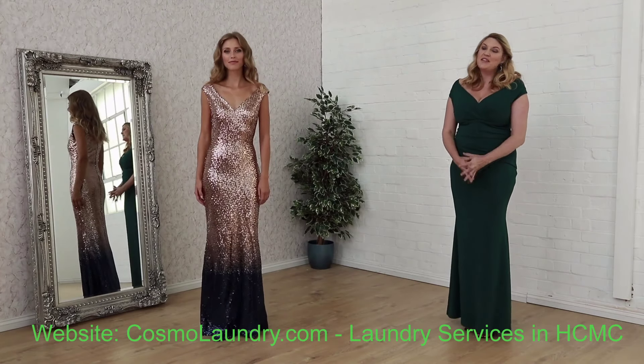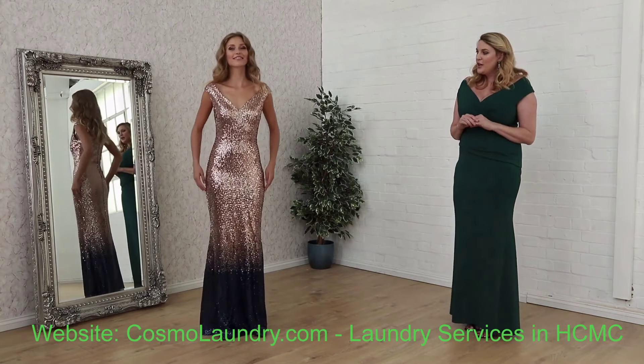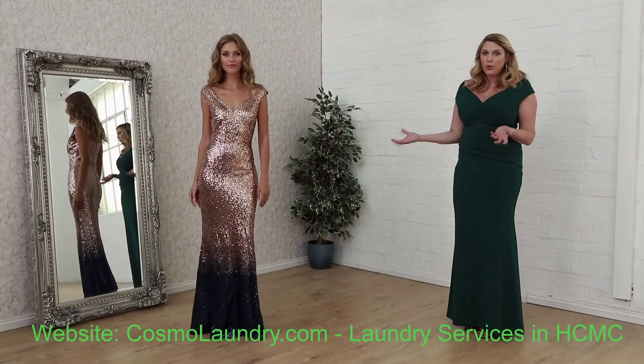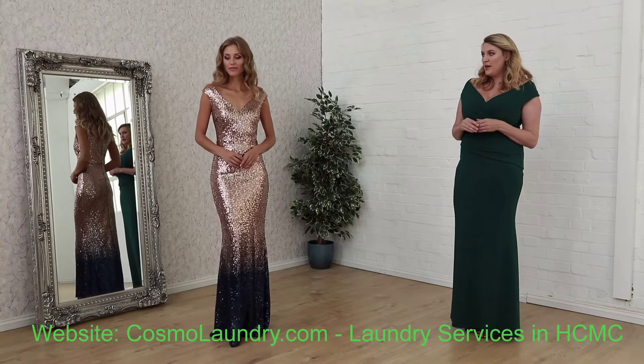Ladies and welcome to Godiva. Today I wanted to showcase another set of new items. This is where I've got beautiful sparkly features — something you would wear to an elegant ball, maybe to an autumn wedding, something very, very special.